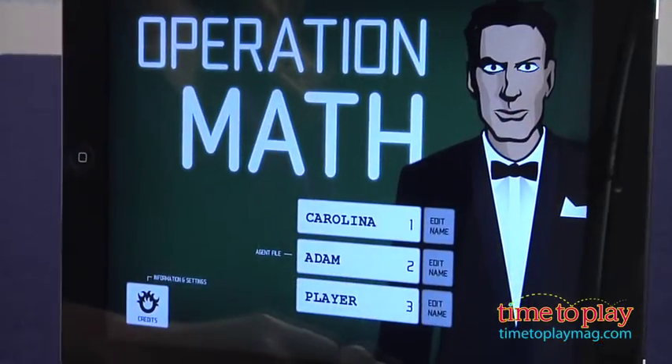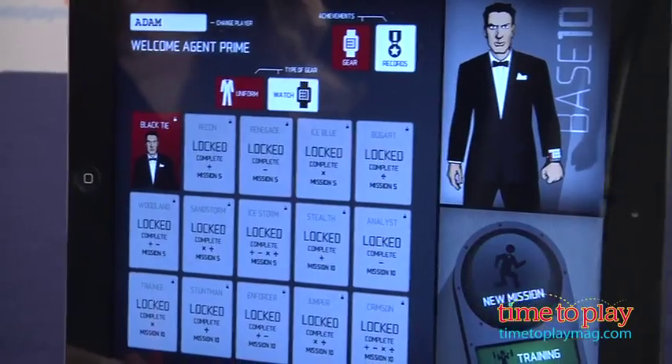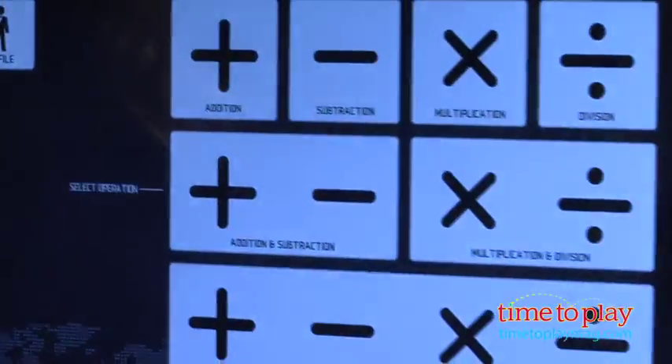Hi, this is Carolina from Kindertown here with the Kids App Review for TimeToPlayMag.com. Frustrated by kids complaining about memorizing math facts? Have a child who needs a little extra practice in learning multiplication tables? The app I have today, Operation Math by Spinlight Studios, gets kids building their math fact knowledge and speed without all the complaining.